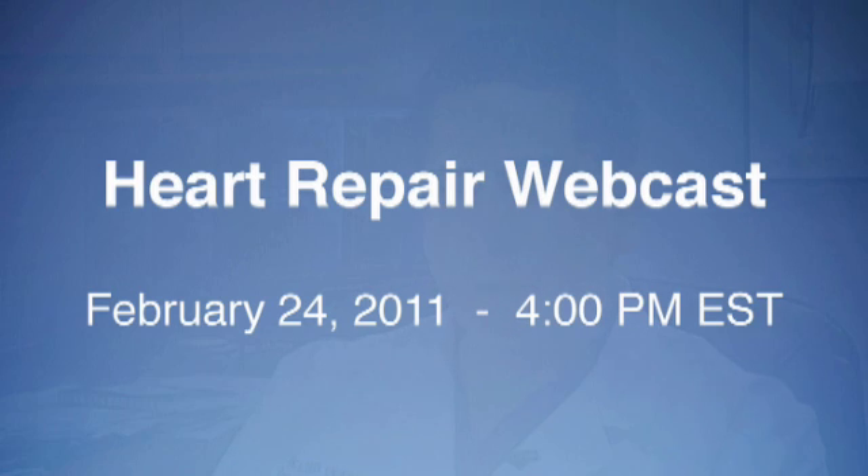Watch and learn during this live heart repair webcast, Thursday February 24th at 4 p.m. Eastern Standard Time.